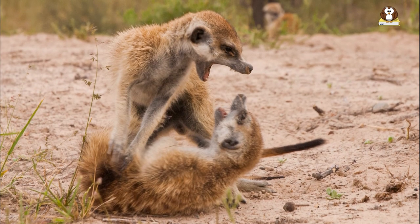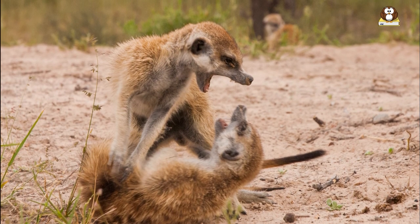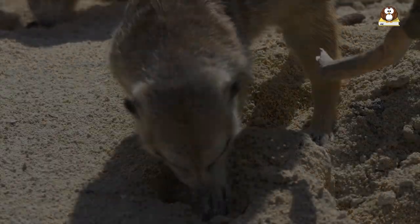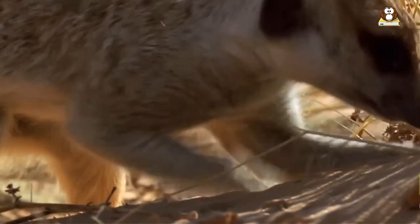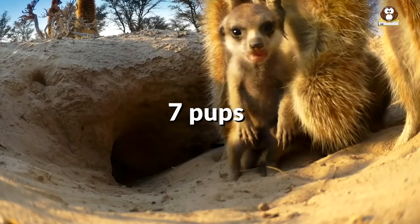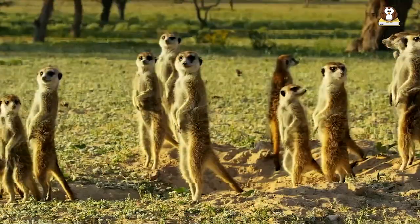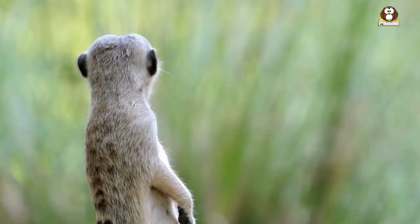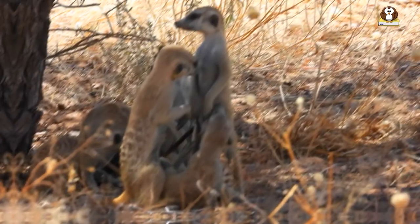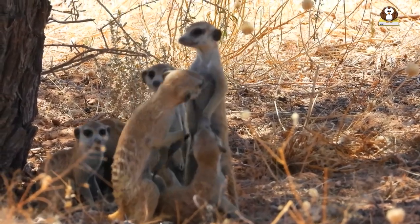Meerkats also face competition for food and resources within their own clan, which can impact their survival and reproductive success. However, meerkats have a high reproductive rate, with females giving birth to litters of up to 7 pups at a time, which helps to offset some of the mortality factors. Overall, the lifespan of a meerkat is relatively short, but they make up for it with their high level of social organization and reproductive output.